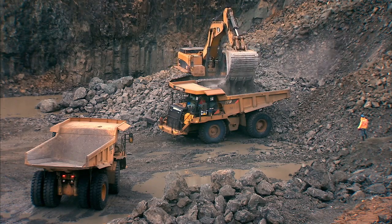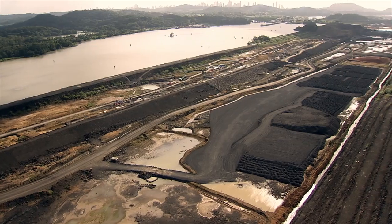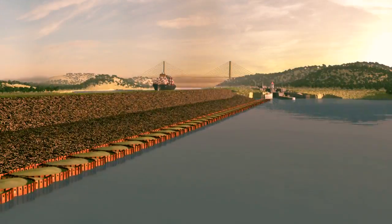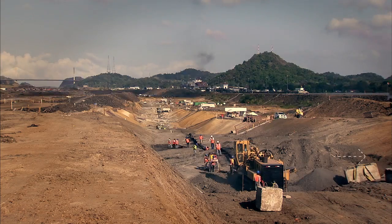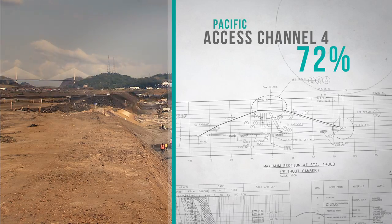Contractor ICA FCC MECO conducts the ongoing fourth stage. It has reached the design depth and now focuses on building a dam to separate the new channel waters from those of the Miraflores Lake, as they will have a 9-meter difference in level. Since July 2013, this project has reached 72% progress.